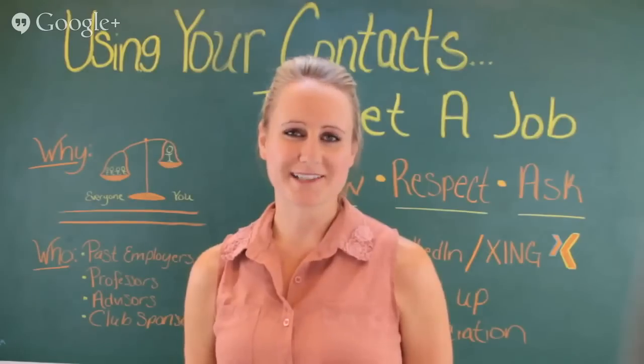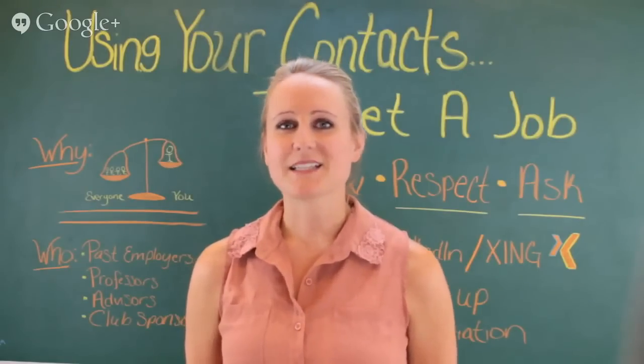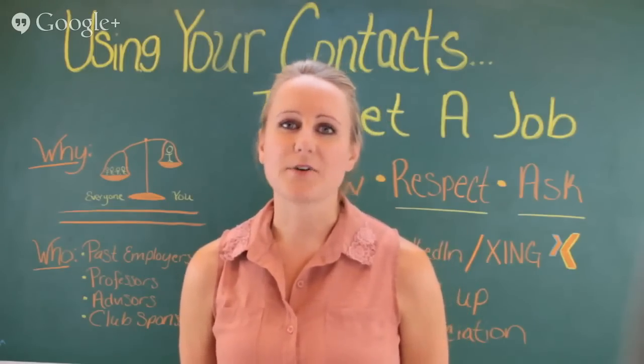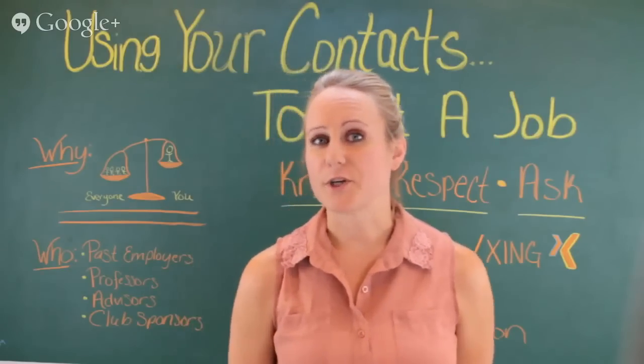Thank you for attending our Kickin' It Old School Classroom series. I'm Brianna Davis at InternationalStudent.com. Today we're going to take a look at how to use your contacts to get a job. Before we get started, please feel free to send in your questions through the chat feature. At the end we'll have those answered for you.